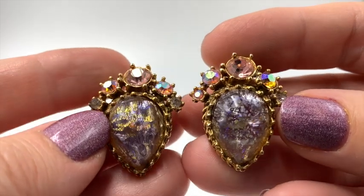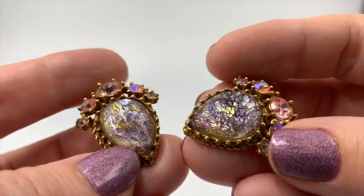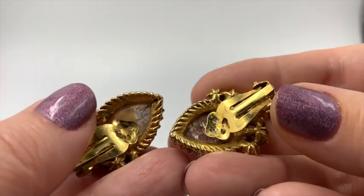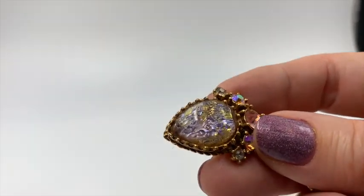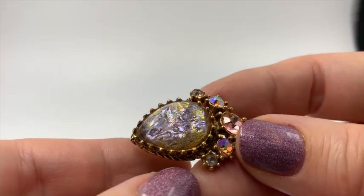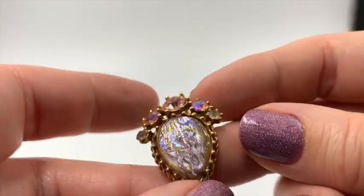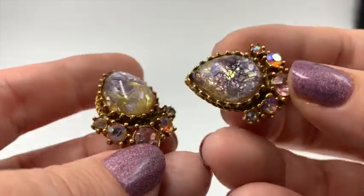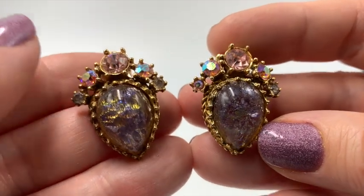Look at these beautiful earrings. Wow, those are so nice. The purples and the pinks — that's some great art glass, I guess. I'm not sure if there's a specific name for that type of glass. It's very iridescent. It's very beautiful, I think. Not marked, but these are really beautiful, I think.